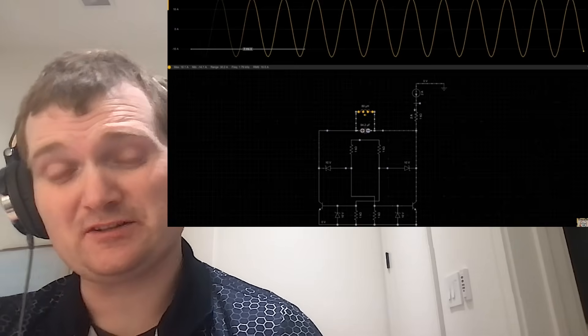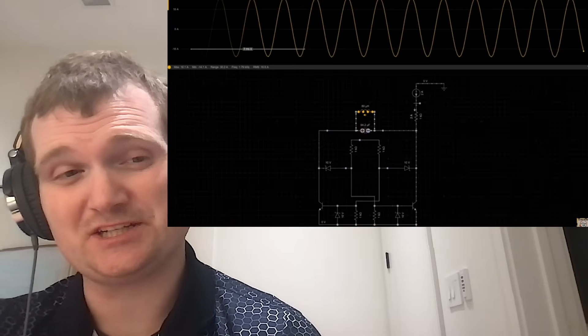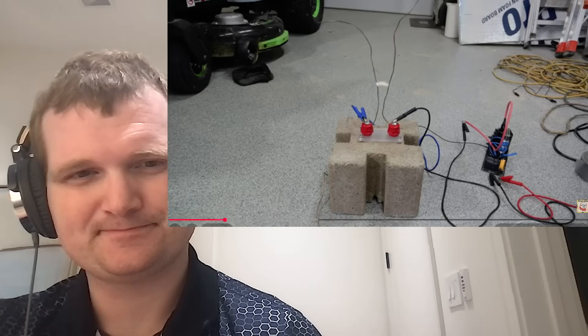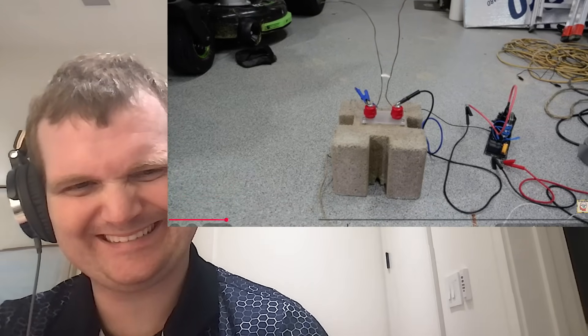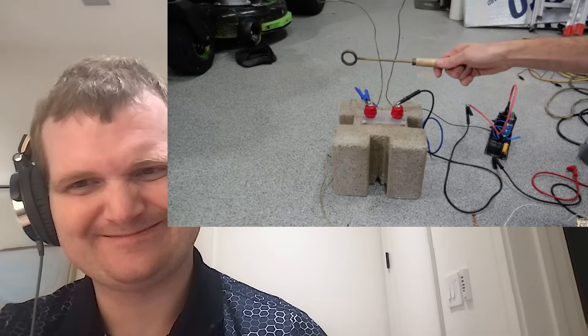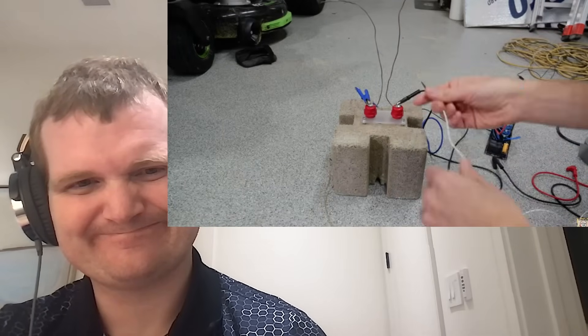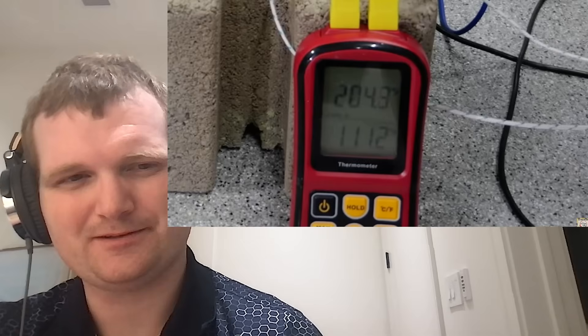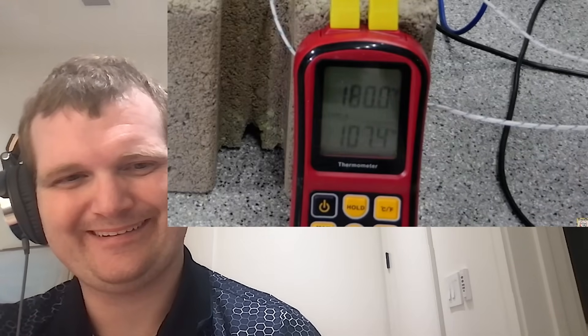ZVS drivers are also not symmetrical, which is one of many reasons why Jacob's Ladders are a little scary. Let's run it for a bit and then measure the temperature of each electrode after it runs. You can tell just by looking at the way the arcs travel up — it's not symmetric. The top left electrode is at around 200°F, while the right one is at 110°F. This asymmetry wouldn't make sense for a pure AC circuit.